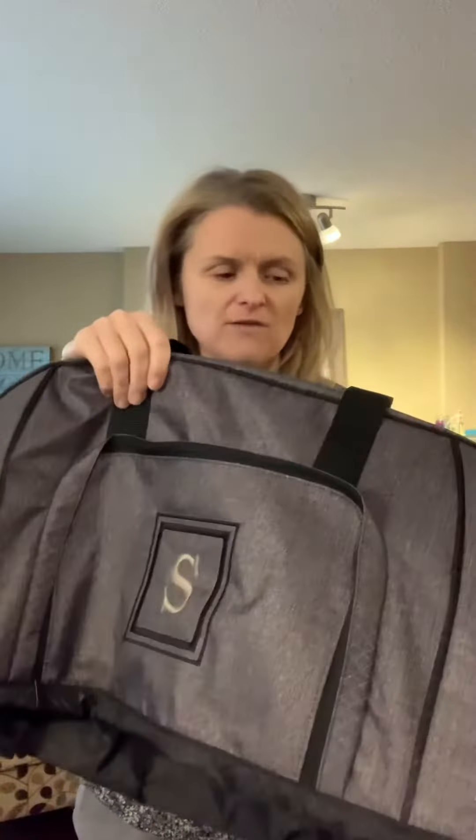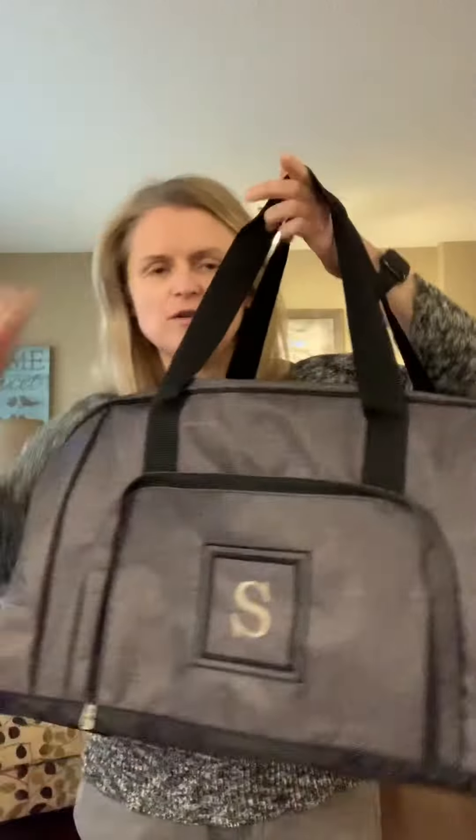Hey 31 bag fans, I want to show you some really awesome grad gift ideas. My girlfriend ordered these and I thought they turned out amazing — really good ideas.